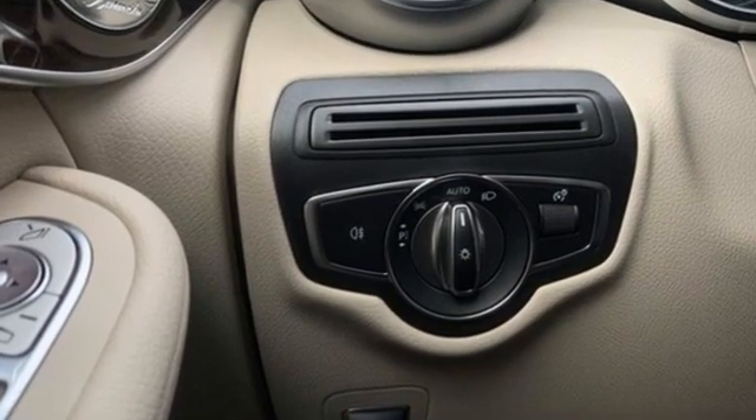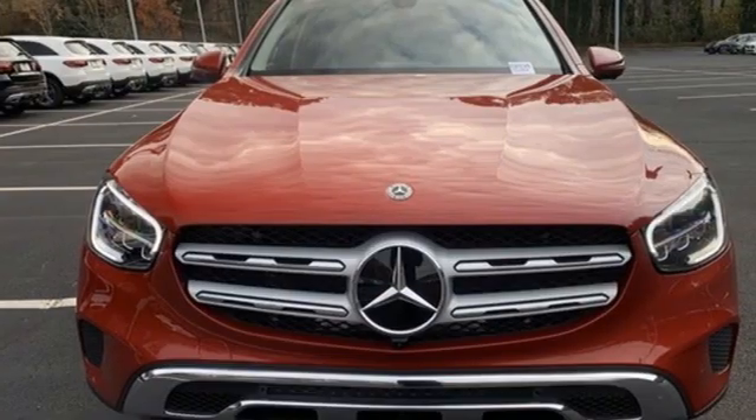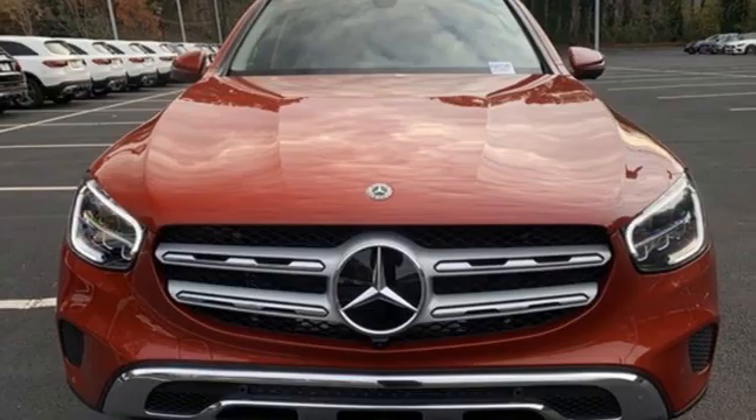High style, high performance Mercedes-Benz. The time is now. See it for yourself today.